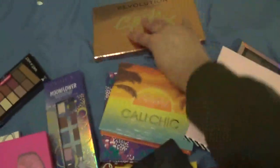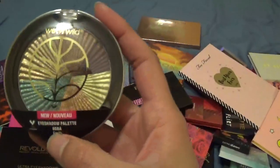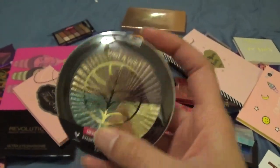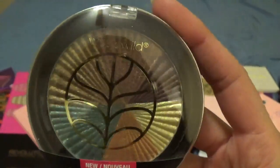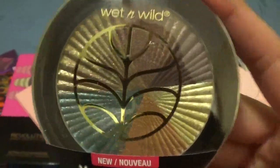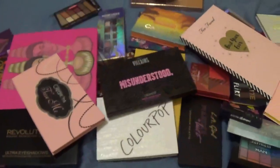Next up is from Wet n Wild — this is part of their elements collection, this is the Earth one. I haven't used this one yet, but I like the colors in here, so this is going in my yes pile.